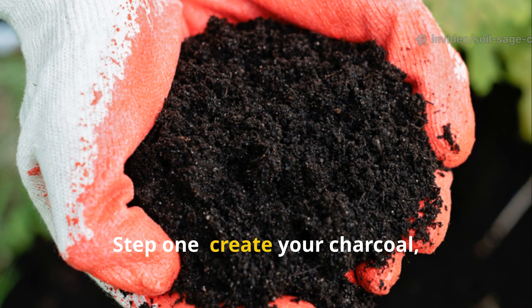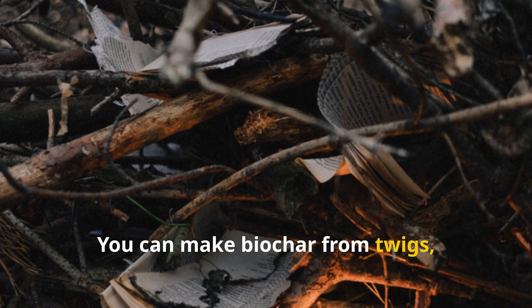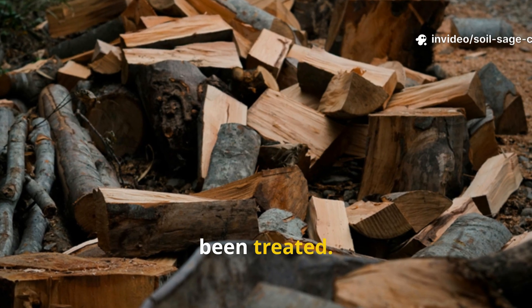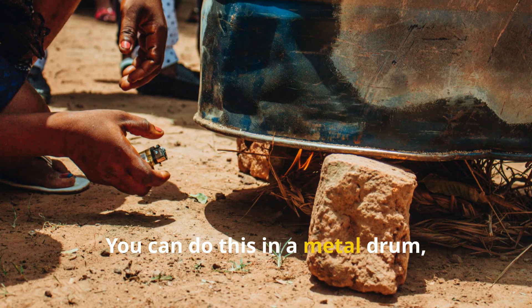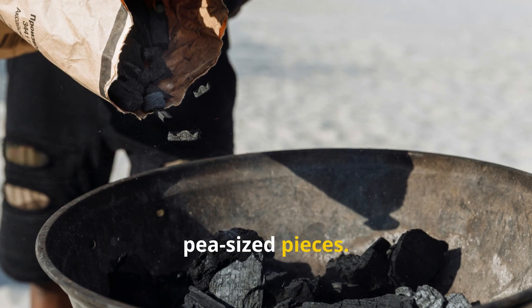Step 1: Create your charcoal, or biochar. You can make biochar from twigs, corn cobs, coconut shells, dried branches, or really any natural wood that hasn't been treated. Burn it slowly with limited oxygen so it turns to charcoal, not ash. You can do this in a metal drum or even dig a small pit. After that, just break the charcoal down into pea-sized pieces.